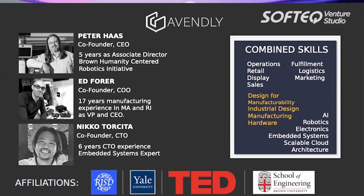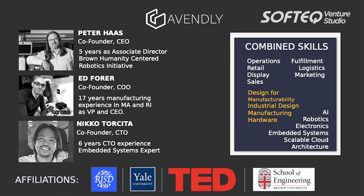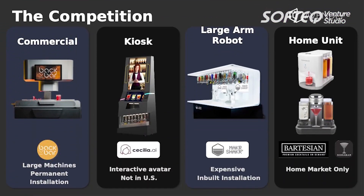The team doing this is myself — I ran the Humanities Centered Robotics Initiative at Brown University — my partner Ed, who has 17 years of manufacturing experience, and my other partner Nico, who's an embedded systems expert.